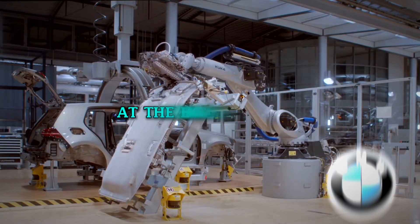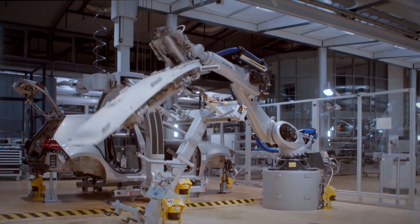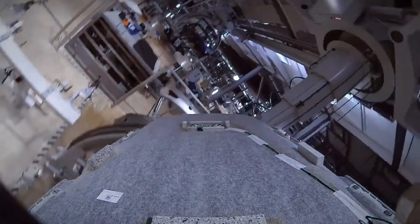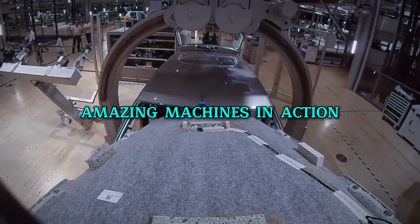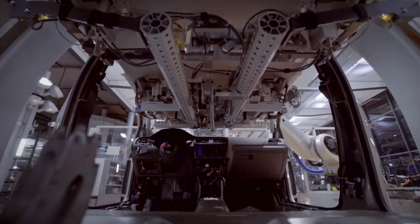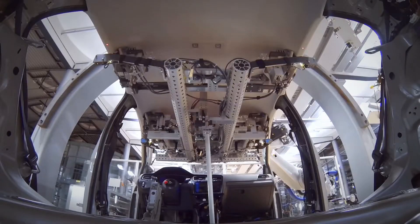Welcome to the future of car making at the BMW factory, where robots build cars with unbelievable precision. Stick with us to see these amazing machines in action, from welding to the final checks. You won't believe how cool it is until you see it, so make sure to watch till the end.